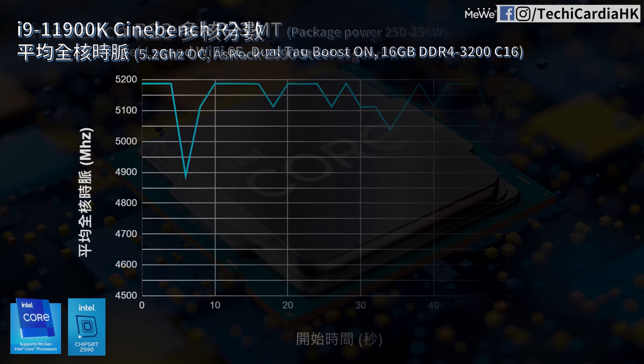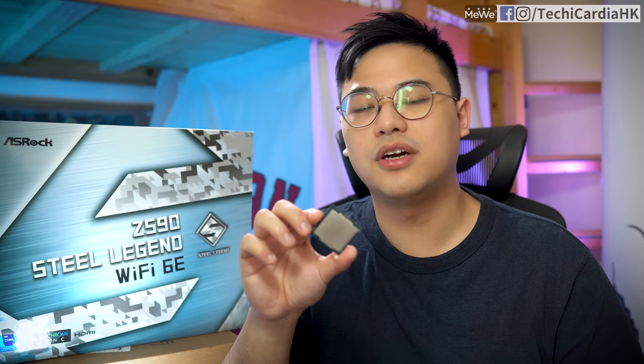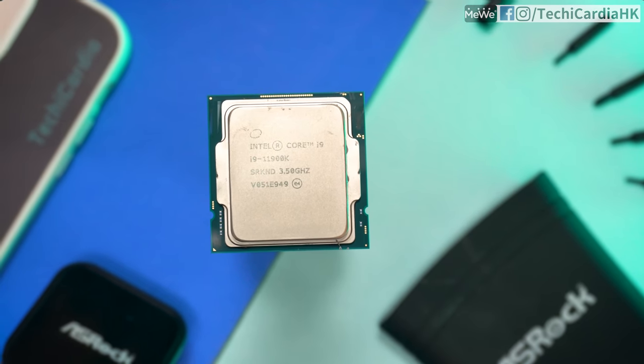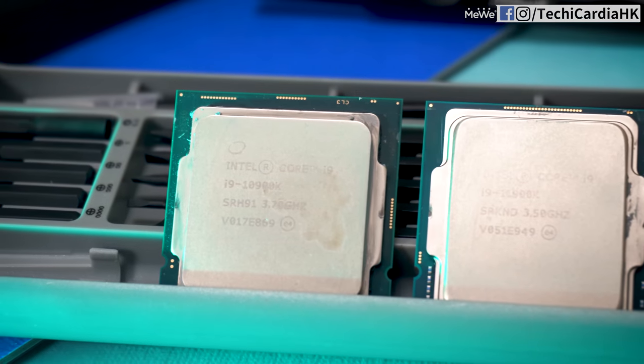The 5.0GHz all-core shows a clear performance uplift over the stock 4.8GHz all-core, surpassing the stock i9-10900K in R23. Further manual tuning reached Core Ratio 52 with -0.11V offset, achieving 5,188MHz all-core, passing Cinebench R23 with a package power of 256W and a top score of 15,958 points. In conclusion: despite two fewer cores, the significant IPC improvement means the 11900K matches the 10900K in multi-core, while single-core — over 600 in R20 — is a clear upgrade. As the last 14nm CPU generation, it fulfills its historical responsibility.